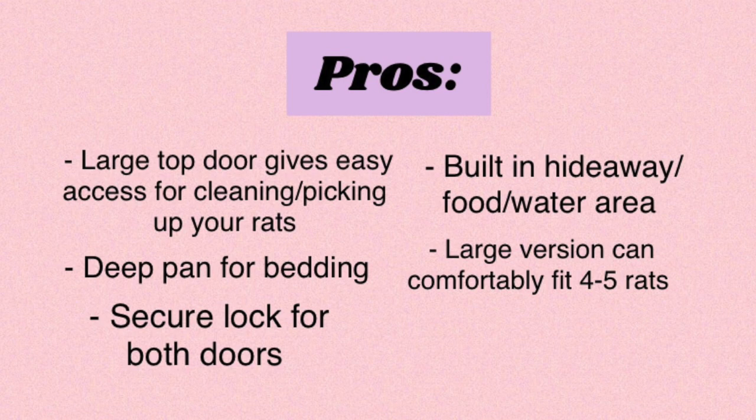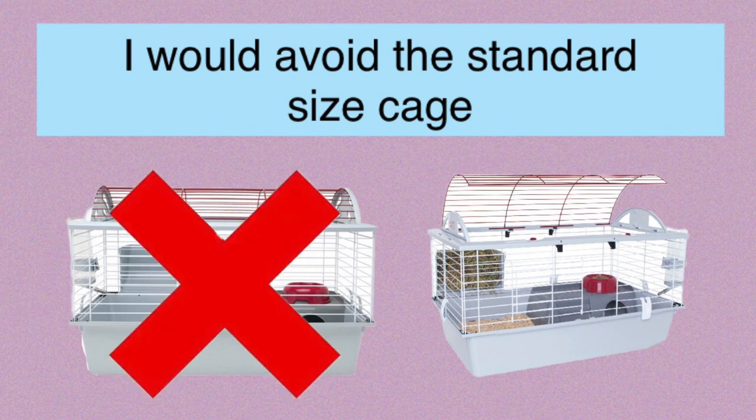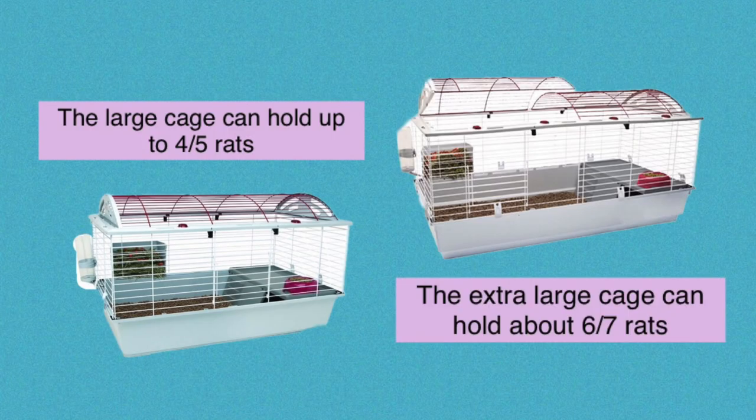If you're thinking about getting this cage for your rats, I recommend getting the large or deluxe version. I had the large version, which can fit about four or five rats pretty comfortably. The deluxe version can apparently fit six or seven rats according to the rat cage calculator I plugged the dimensions into. Both of these cages are pretty sizable, meaning the deluxe version is pretty much on par with the Critter Nation.